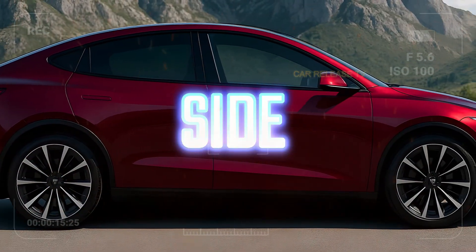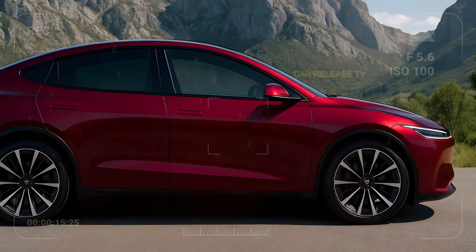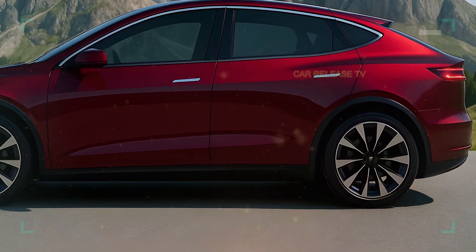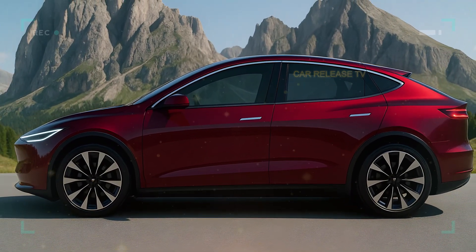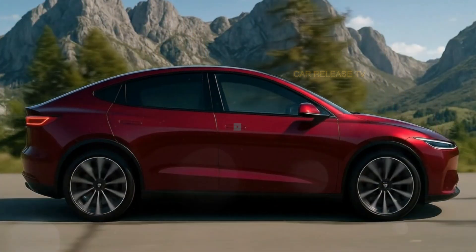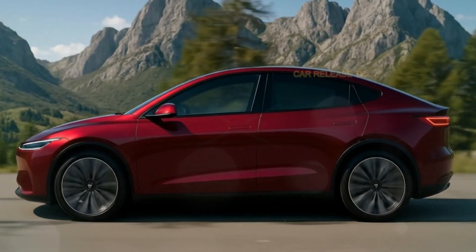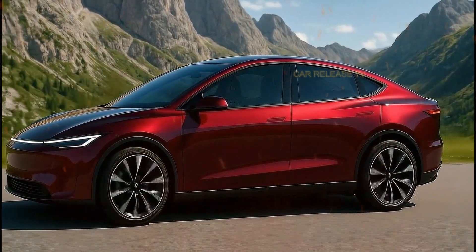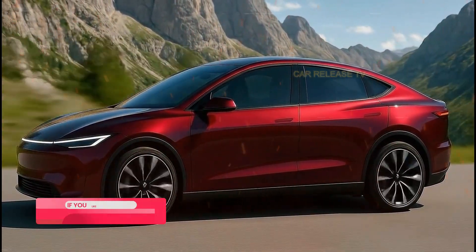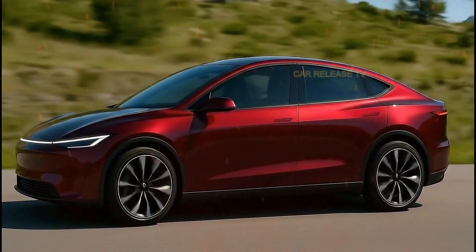Move to the side and you'll notice that coupe-like sloping roofline and flush door handles borrowed straight from the Model S Plaid. The proportions are tight, sporty, and aerodynamic, built for efficiency and performance. Did you know Tesla's new compact platform could deliver over 300 miles of range from a smaller battery pack? A lightweight structure, new 4680 cells, and smarter software make this car incredibly efficient.